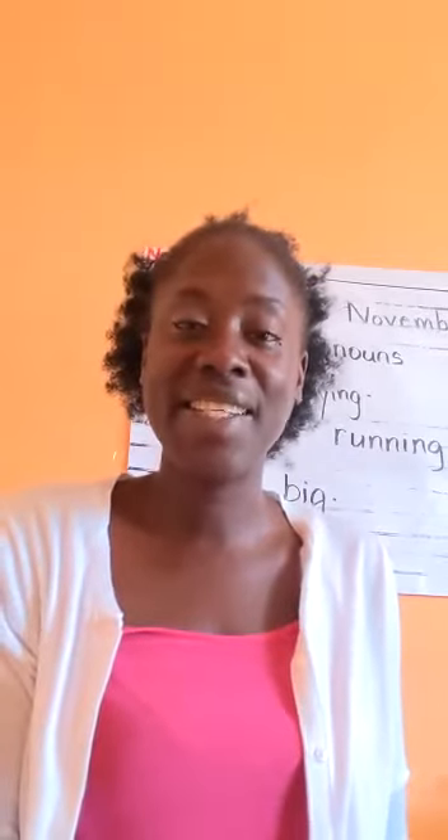Good morning, boys and girls. It is a beautiful day to learn something new.